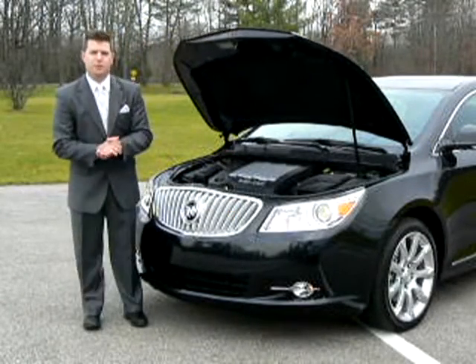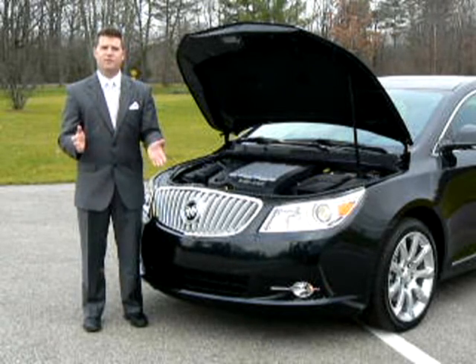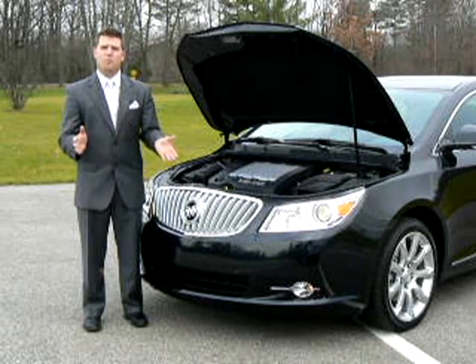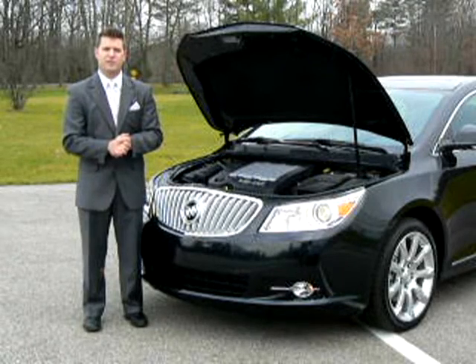Under the hood, we have the 3.6-liter, 280-horsepower V6 with variable valve timing and direct fuel injection, coupled with the six-speed automatic transmission, all providing outstanding power and a pleasurable driving experience while maximizing your fuel efficiency.